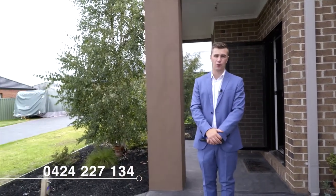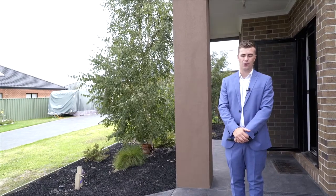Whether you're an investor or an owner-occupier, make sure you come to the inspection and check out 9 Charolais Court. Thank you very much, it's been Gavin for Ray White. If you want to give me a call, my number is 0424 227 134.